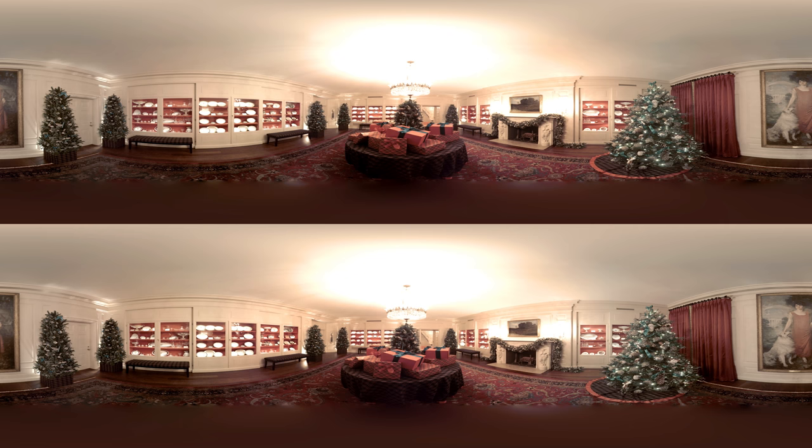The China Room's holiday décor, designed and decorated by Carolina Herrera, is inspired by the Obama family's China service. Chosen by First Lady Michelle Obama, this China pattern features a bright Kailua Blue, evoking the waters off the coast of the President's home state of Hawaii.